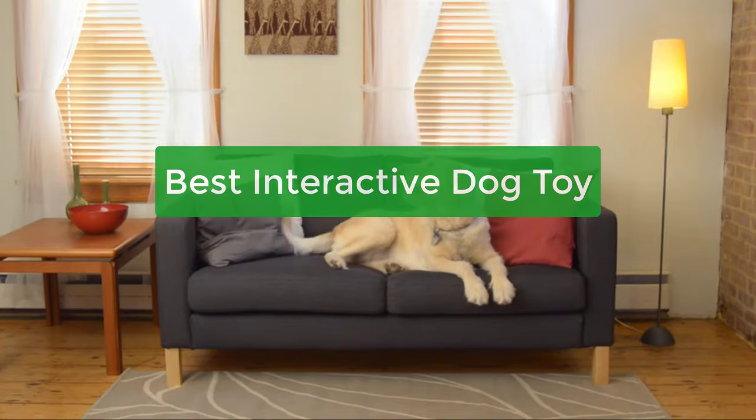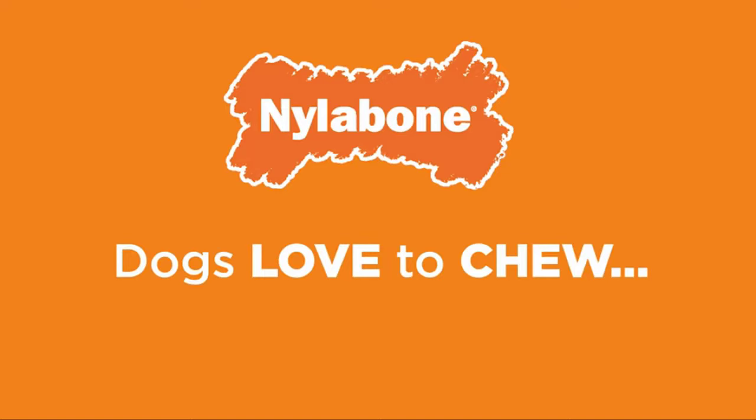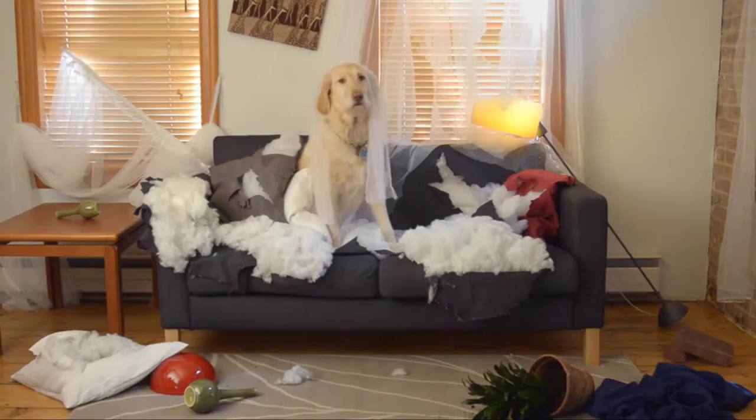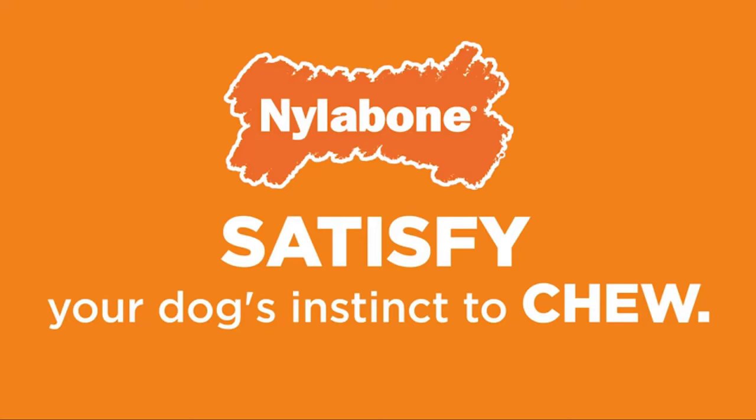Are you looking for the best interactive dog toy? If so, you're in luck. In this video, we'll be sharing our top 5 picks for the best interactive dog toys. Not only will we review each toy, but we'll also provide tips on how to choose the right one for your pet. So let's get started with the list.